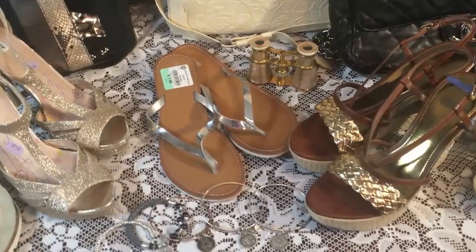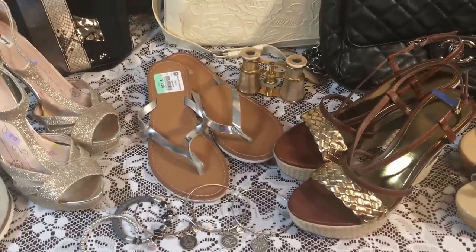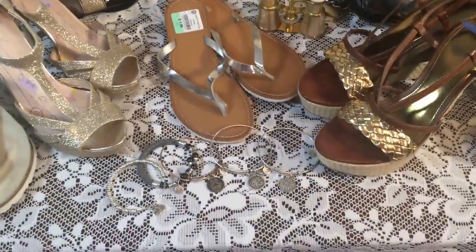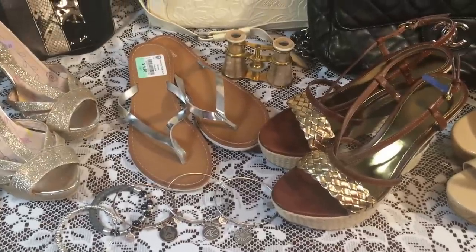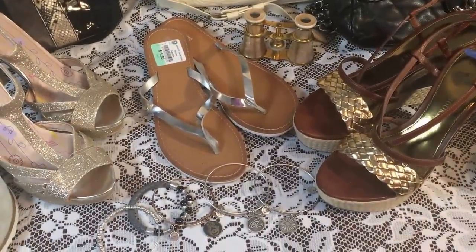Hi everyone, it's Ms. Shopsalot with another haul. Today is shoes, some purses, and some miscellaneous stuff. I'm doing this by hand today, so excuse me if there's any shaking. I'll do my best not to make you sick.